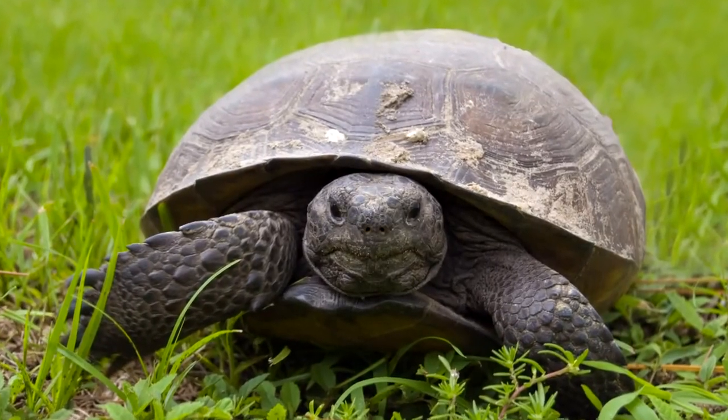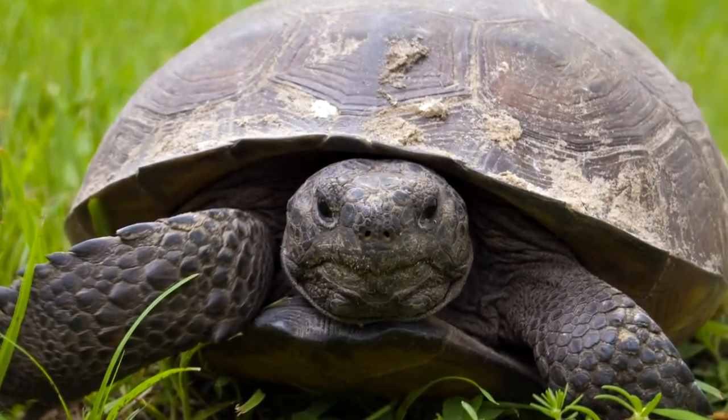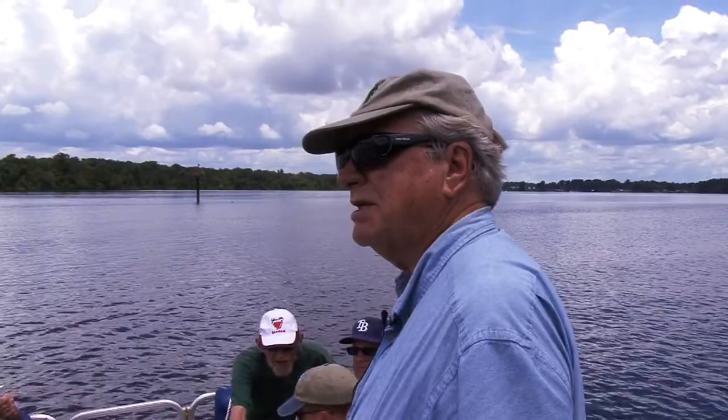The gopher tortoise is considered a keystone species — a species that a lot of the community depends on. It's like the keystone in a bridge: you pull the center keystone rock out and the bridge collapses. That concept has been applied to the gopher tortoise as a keystone species.